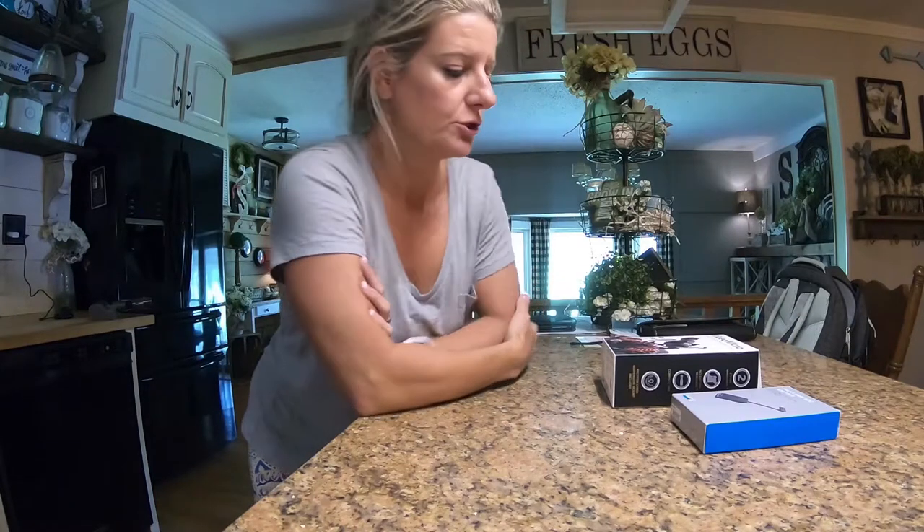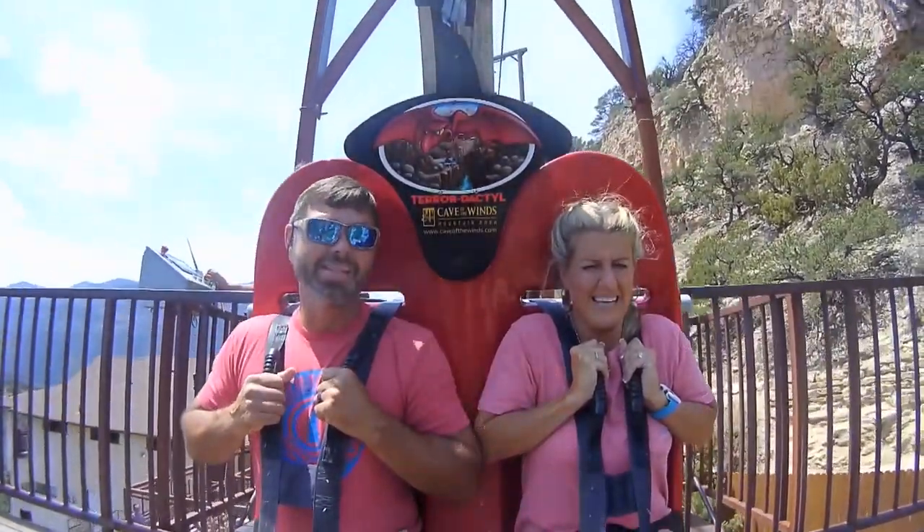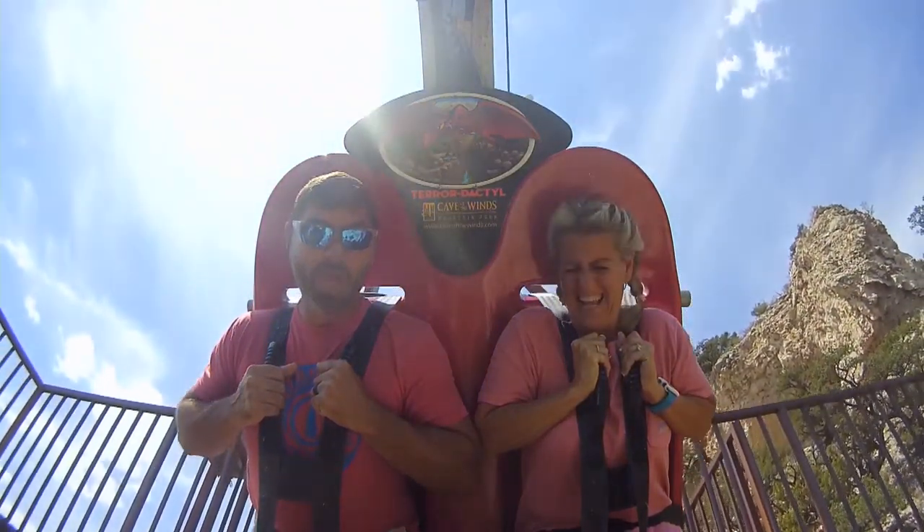I wanted to put a little video together to show our new vlogging setup. I'm Bill. I'm Kelly. And this is our adventures. Here we go!